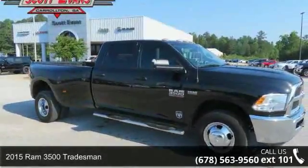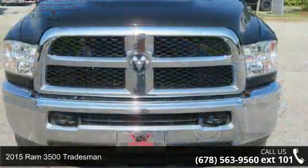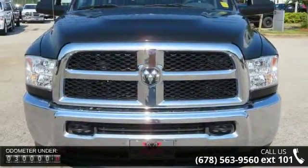Check out this Ram 2015 3500 Tradesman. If you are looking for an automobile with great features, look no further. Enjoy these notable features: